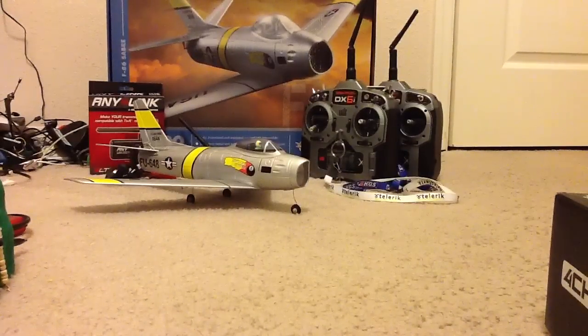So usually this plane, Transmitter Ready, costs about $140. I got it for $60 on a super deal.